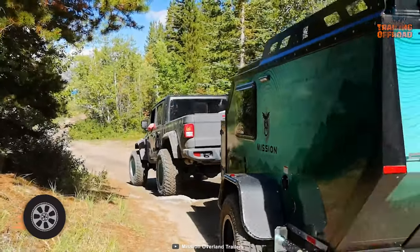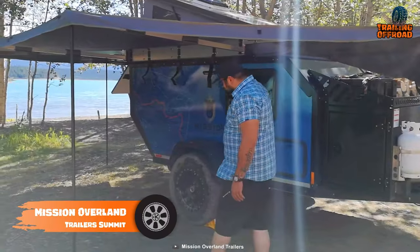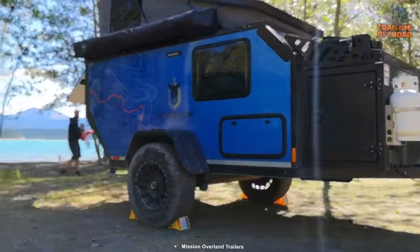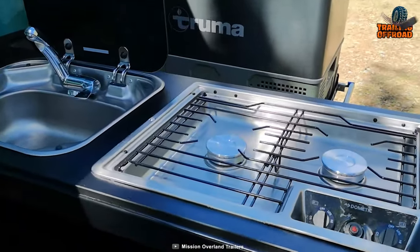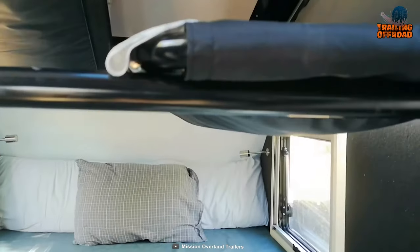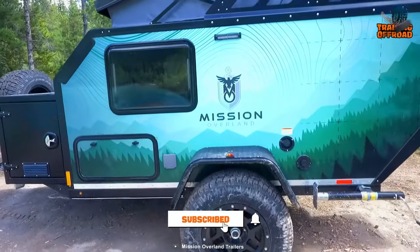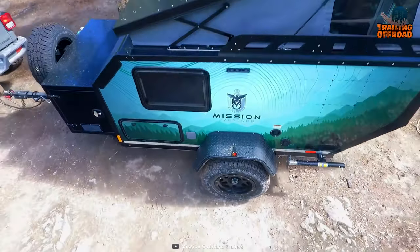Ready for the ultimate adventure? Mission Overland Summit has you covered. It features a clamshell retractable roof, offering 76 inches of standing height when it's popped, so users will never have to worry about feeling cramped. The Truma Kombi heating and hot water unit and fully insulated walls, ceiling, and floor will keep you comfortable no matter where you go. The Timbren axle-less suspension provides a smoother ride, while its 22 inches of ground clearance will keep you going no matter where the destination is.